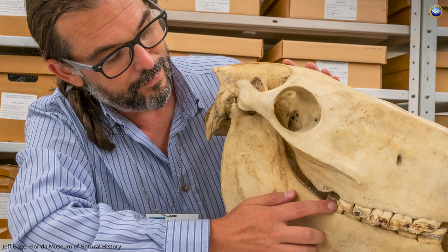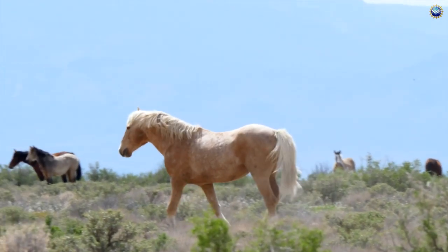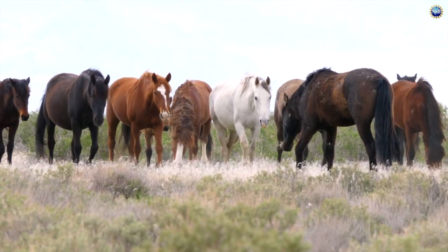The specimen led to the oldest ever sequenced DNA of a domesticated horse from the Americas, and provides strong evidence that Assateague's wild horses were brought here by Spanish explorers.